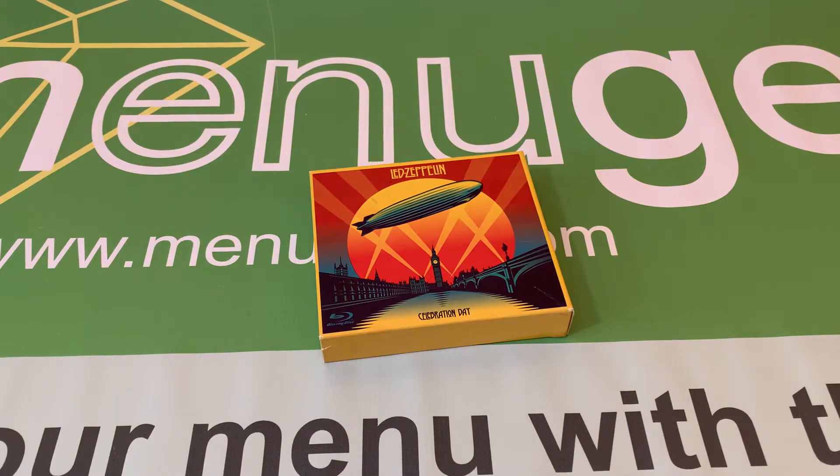This is a copy of Led Zeppelin Celebration Day Deluxe Edition DigiPack. That's two CDs, one Blu-ray, and one DVD.